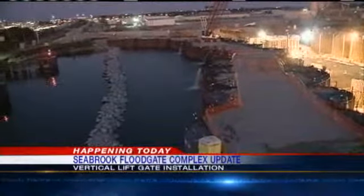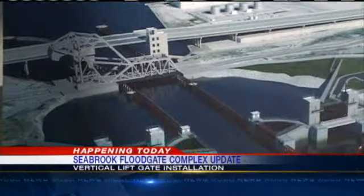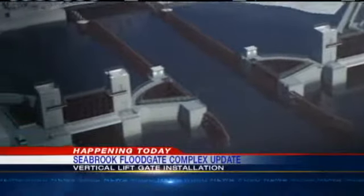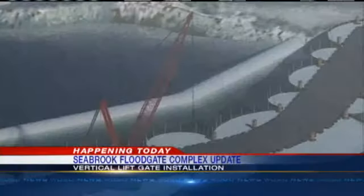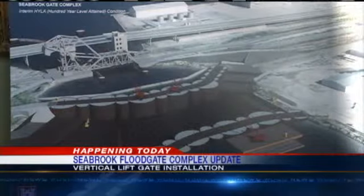Since September 2010, the industrial canal has been shut down as the Army Corps of Engineers constructs the floodgate. The complex works with the Inner Harbor Navigational Canal Lake-Borne Surge Barrier to reduce storm risk damage, and the complex could be complete by July of 2012.